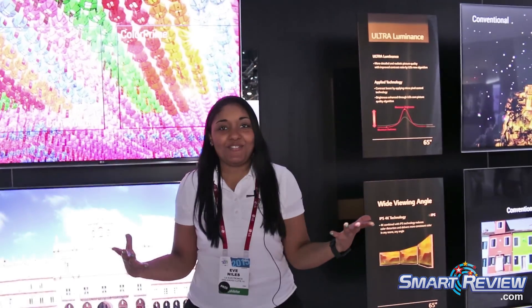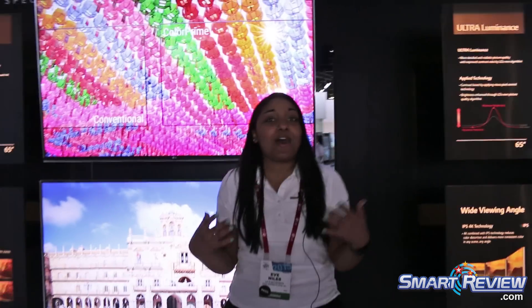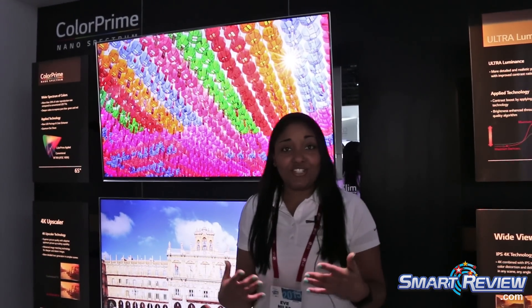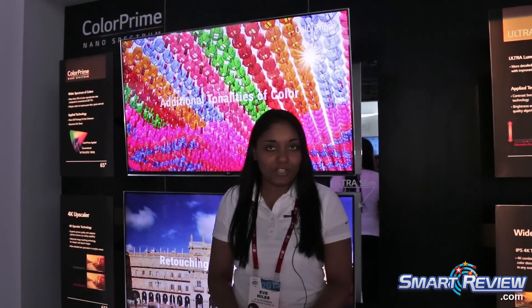Welcome to CES 2015. This is LG's booth. For this year we have exciting upgrades for our new 4K TVs. We believe that at LG, our OLED TVs are the latest and greatest in design and TV picture quality.